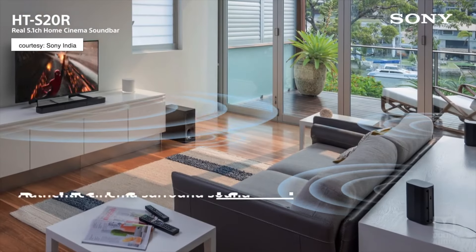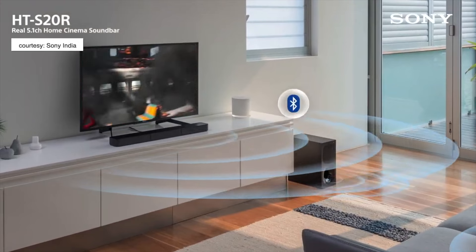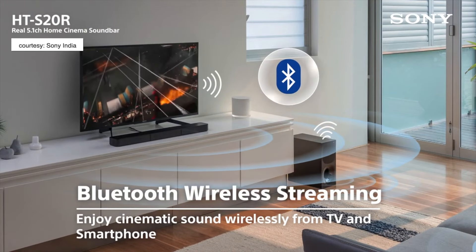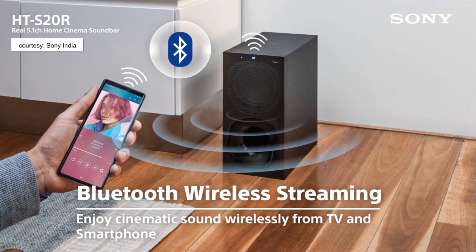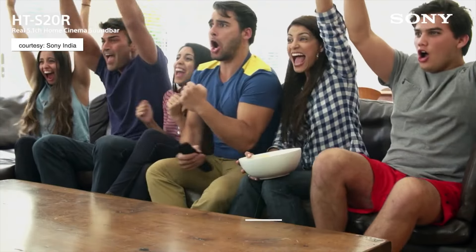Speaking of the sound output, it's actually very good — especially if you have dedicated 5.1 content. If you're going to listen to music or watch regular TV, there are times when all the sound output comes from all five speakers, which may not necessarily be the best experience. But if you're watching content mastered for surround sound, you'll get those bikes flying all around you in an action movie from the surround speakers, giving you a more immersive experience.